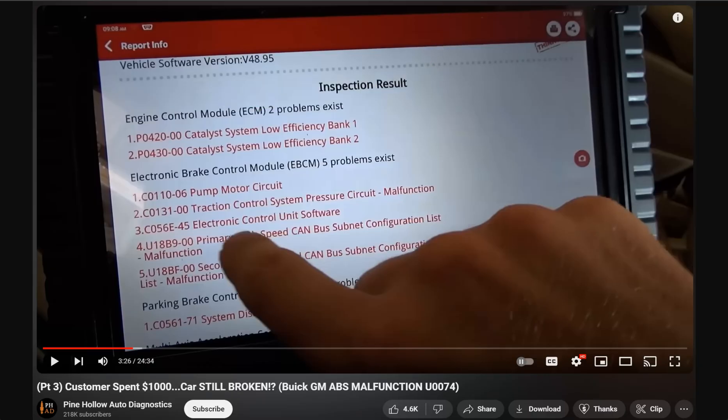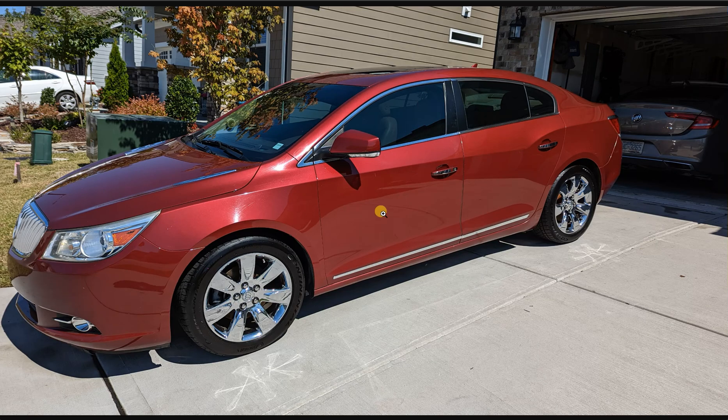I do own a 2010 Buick LaCrosse — here it is right here. My car has a 3.6 liter LLT version, and the car in the Pine Hollow Auto Diagnostics video had the 3.0 liter, not the 3.6 liter — the 3.0 liter LF1 version.